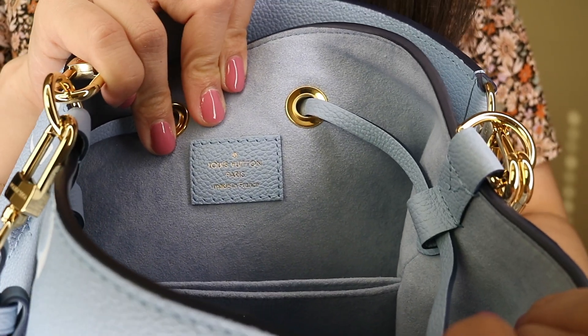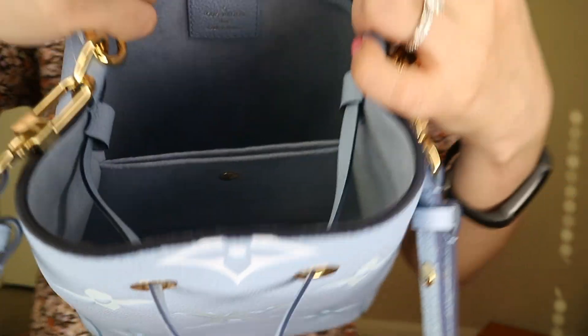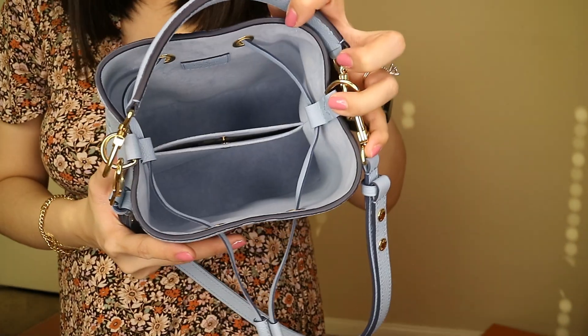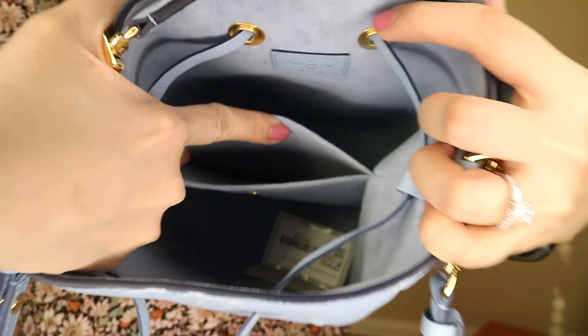Louis Vuitton Paris, made in France, is printed inside. You can see it has a beautiful light blue suede lining, and there's also a divider in the middle where you can put some cards or items — it has a snap closure. Now we're done with the unboxing.